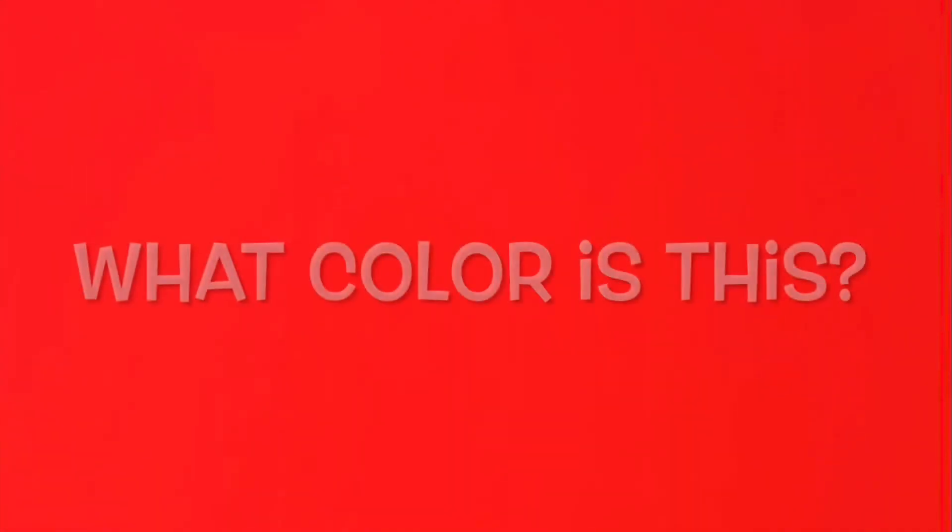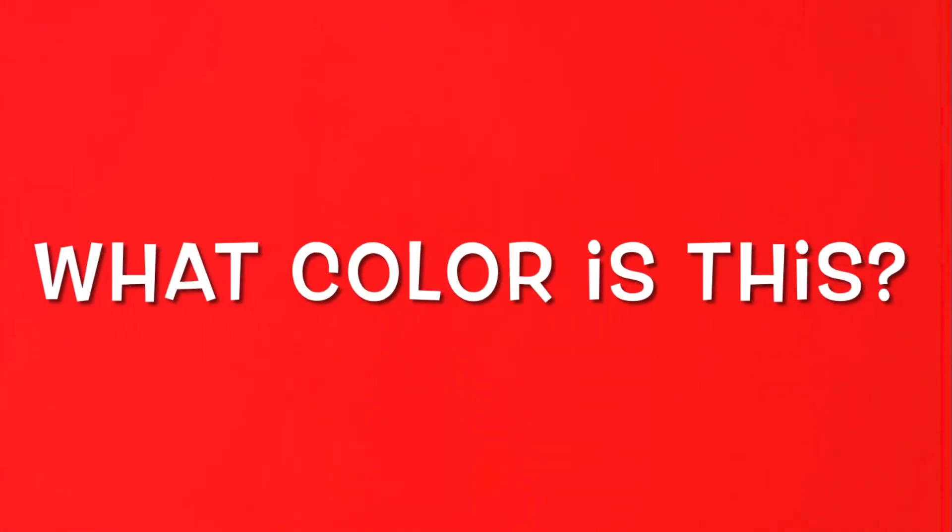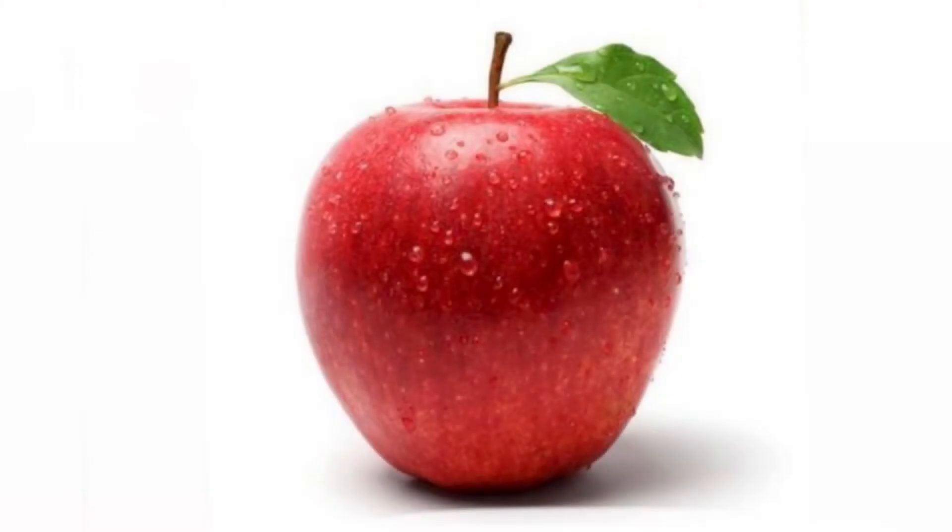Watch out, here comes the first color. Who can tell me what this is? Red! Woo-wee, good job. Now here come some red objects. See if you can guess what they are.